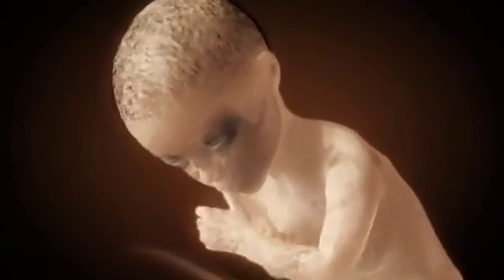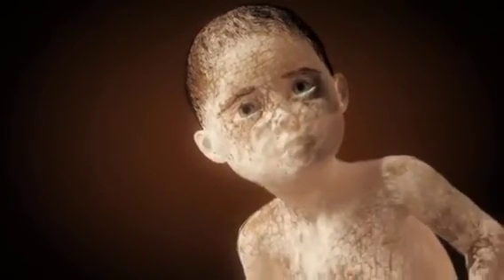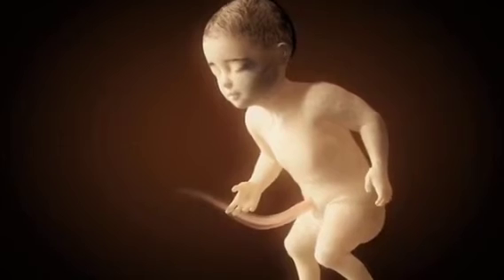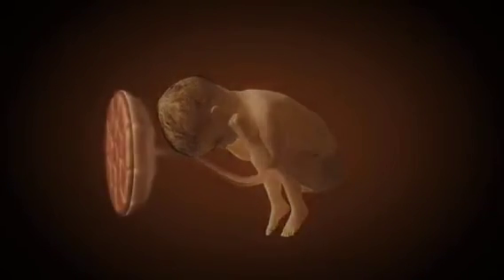By the 28th week, the hair on the head, eyebrows, and eyelashes continue to grow. In addition, the eyes open. The fetus gains a lot of mass in the last few months, and the lanugo hairs and the vernix gradually fade away. It is also slowly getting tighter and tighter in mom's belly.